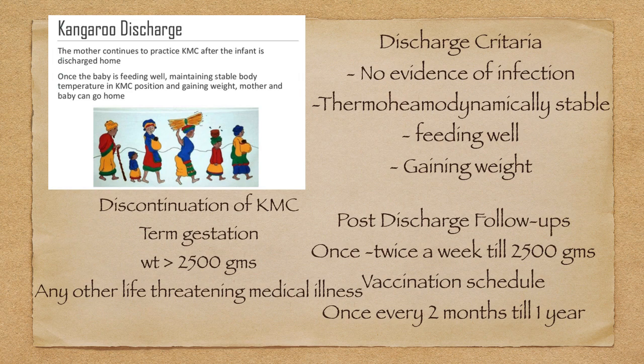Discontinuation of KMC: as soon as the baby attains term gestation — that is 37 to 41 weeks — or weight increases to 2500 grams. Any life-threatening medical illness is also an indication to discontinue. If the baby is in a hospital setup and is not maintaining hemodynamic stability or there is a life-threatening condition, we should discontinue KMC as soon as we see the first sign of it.